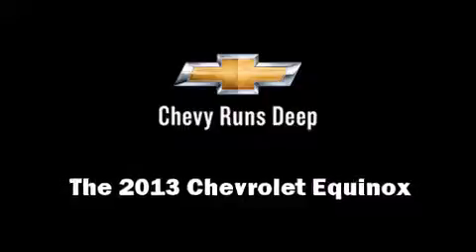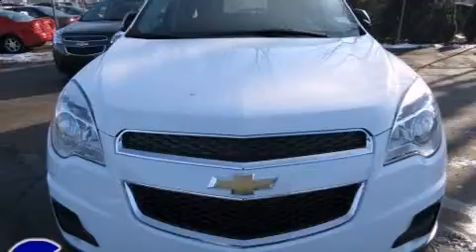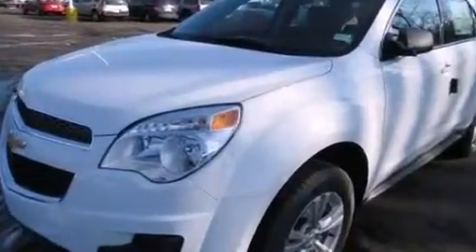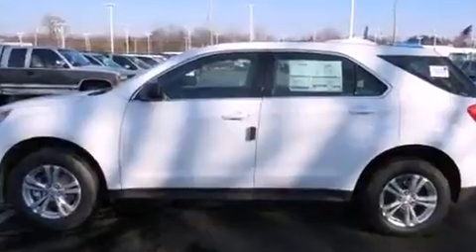You're going to love the 2013 Chevrolet Equinox. Under the hood you'll find a four-cylinder engine with more than 170 horsepower, providing a smooth and predictable driving experience. It's equipped with tons of terrific amenities but it won't break your budget.